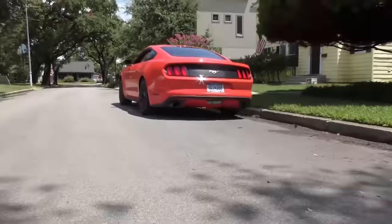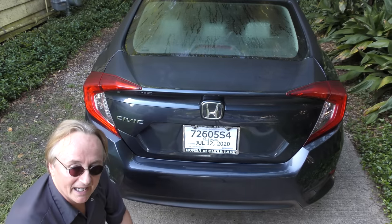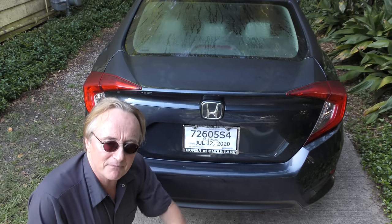Honda Civics can be great little cars, but there's a few things you need to know. In this 2016 Civic that my customer just bought used, this is just a plain Civic, which in this case is a good thing, because if you bought the fancier version in this year, you might have problems.